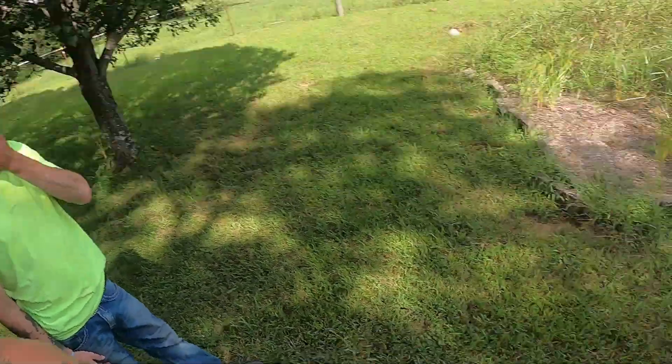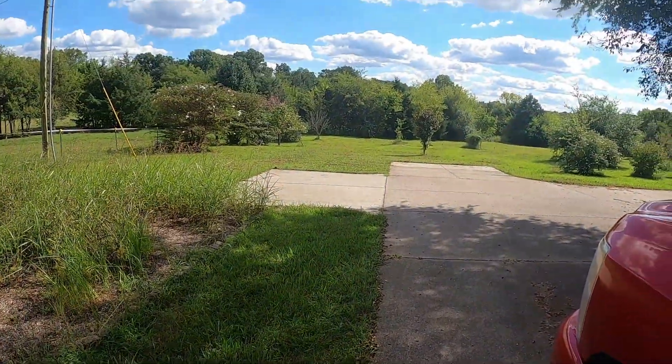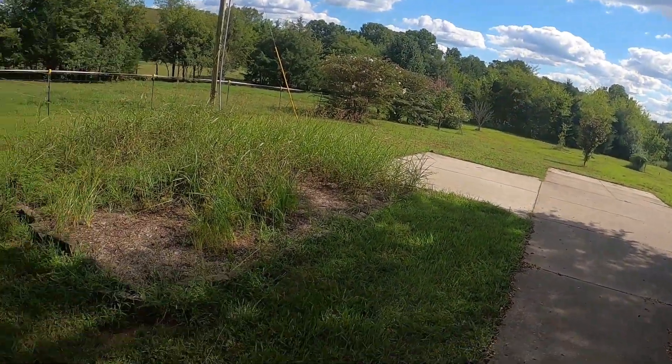All right folks, we're on Thursday and we're at a new yard today. We're going to take a look — I briefly looked at this when I came and talked to the customer, but today's the day. It was higher than a hayfield but they've kind of somewhat bush-hogged it, as you guys can see. It's kind of looking a little rough, but we're going to get all that cleaned up and get it cut down to a decent height.